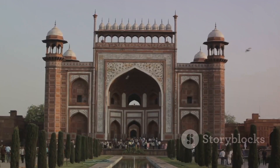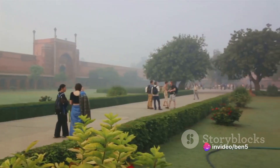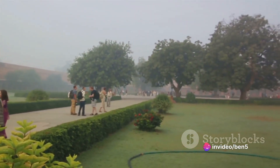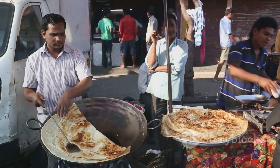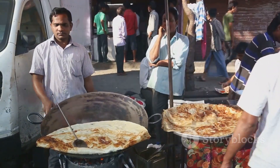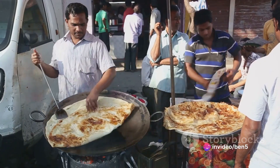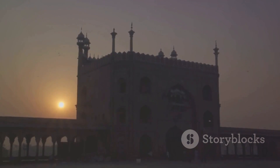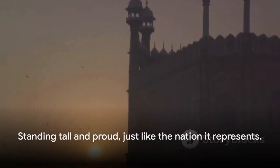India Gate isn't just a monument of historical significance — it's also a hub of cultural activity. The lush green lawns surrounding the structure are a popular picnic spot for locals and tourists alike. Street food vendors, kite sellers, and ice cream carts add to the lively atmosphere. At night, the monument is beautifully illuminated, casting a warm golden glow that can be seen from afar. It's an image that captures the spirit of India: vibrant, resilient, and rich in history, standing tall and proud just like the nation it represents.